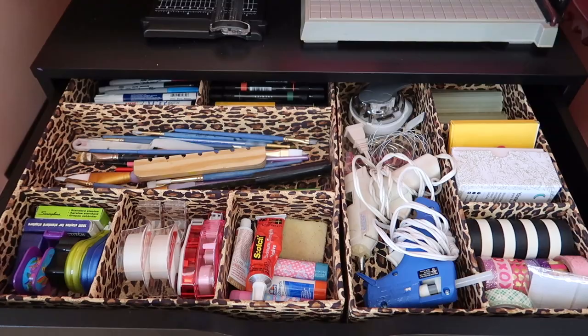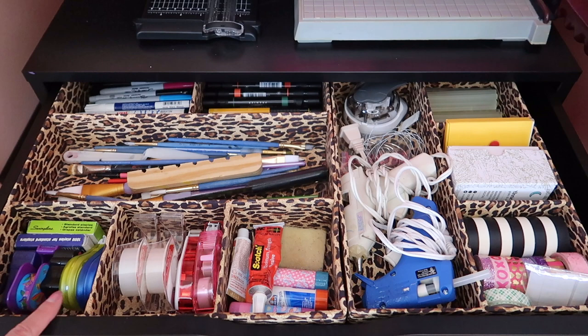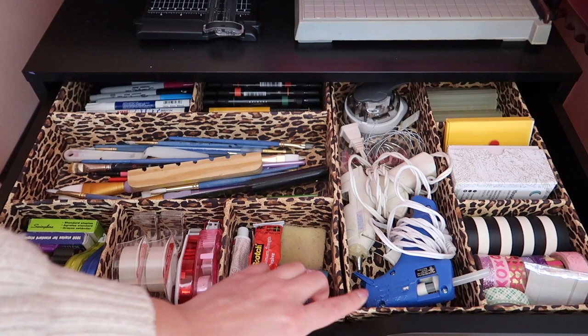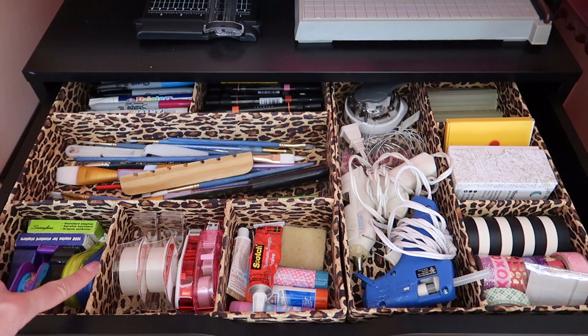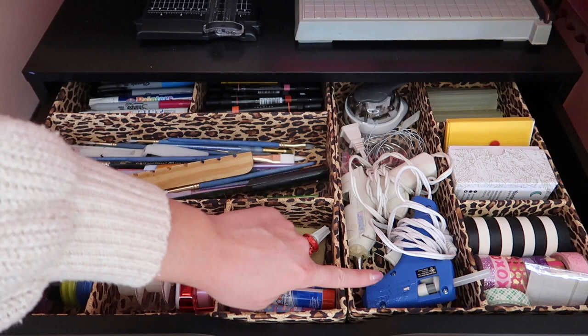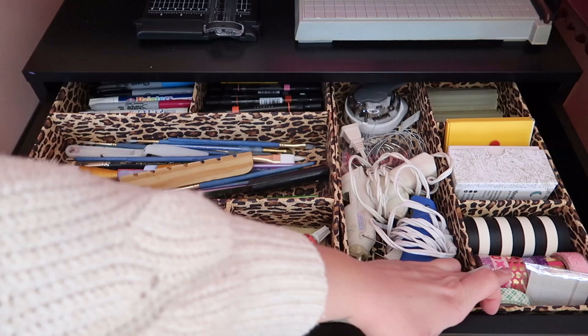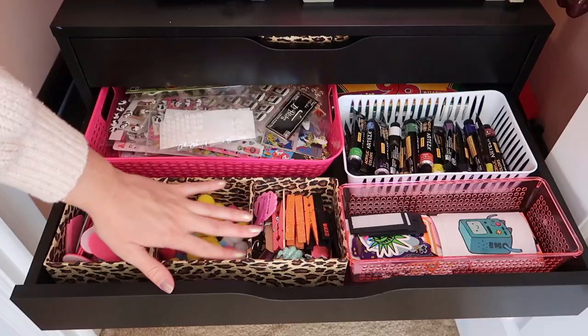I'll quickly take you through my drawers — organized drawers make me so happy, they put a smile on my face every time I open them. These leopard organizers are really old, from HomeGoods, probably over 10 years old. My mom got them for me but they fit perfect in these drawers. I've got Sharpies, Prismacolor art markers, paint brushes, painting tools, different tapes, a mini stapler, white out, glue sticks, glue guns, a hole puncher, glue gun sticks, a bunch of washi tape, adhesive, and some different business cards.